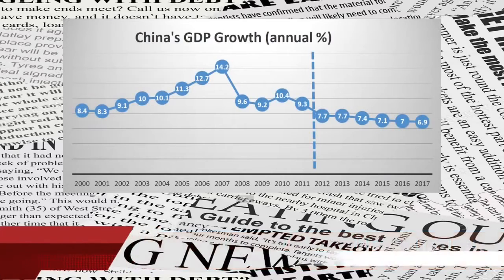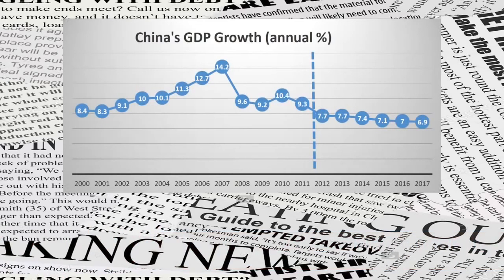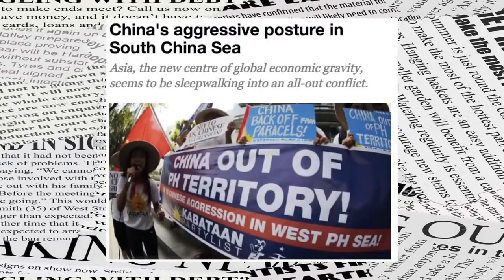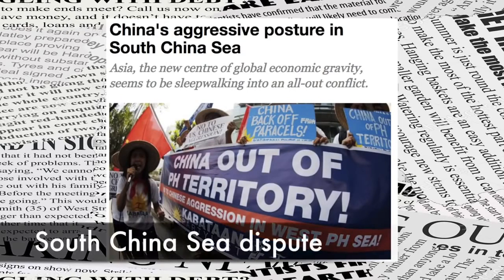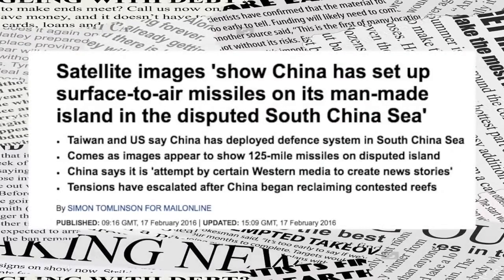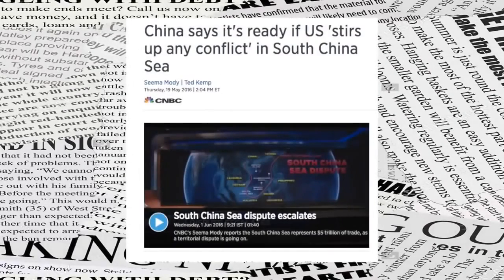China has maintained very high economic growth over the last 20 years and has become a major economic power. It has spent heavily on military build-up and modernised its forces. In recent times, China has been very aggressive in its posturing. In the South China Sea dispute, China has reclaimed land through artificial methods and set up airstrips for military use in disputed islands. Brunei, Malaysia, the Philippines, and Vietnam have claims to these islands, but have been shrugged aside by China.